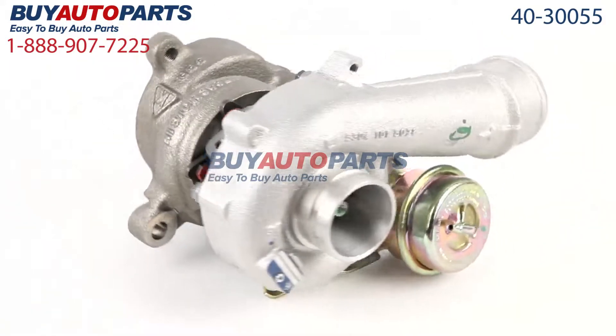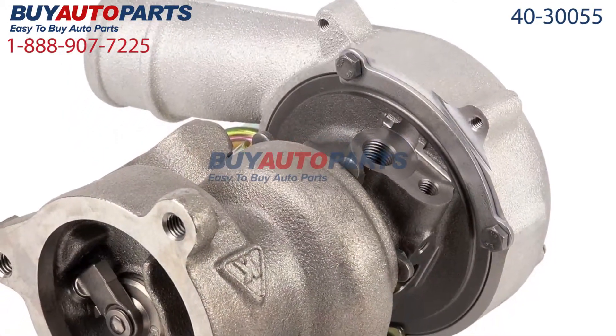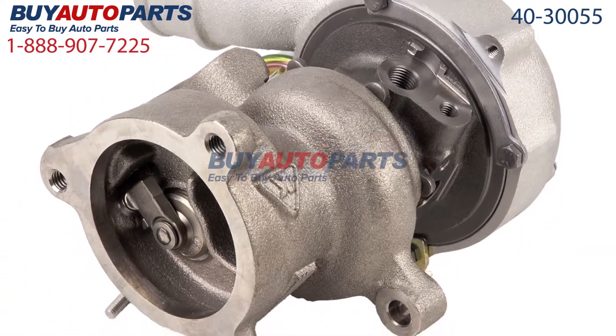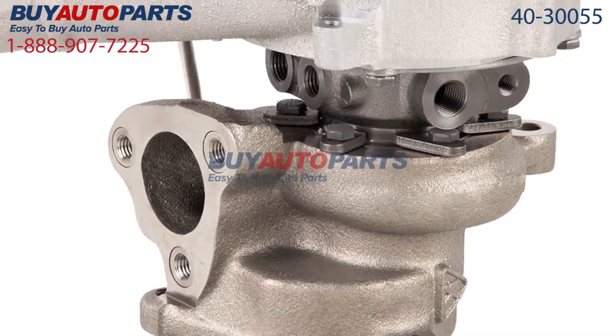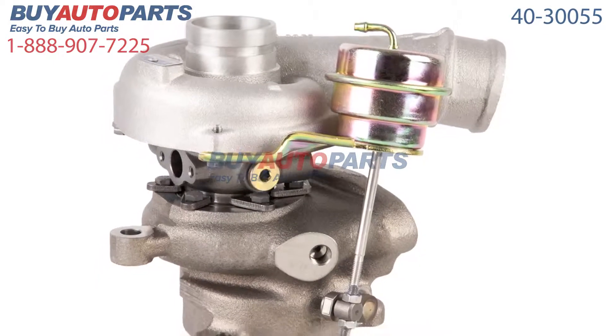Click to place your order with confidence now and you'll find out why so many do-it-yourselfers, shops, and dealers all over the country and world have found us to be their reliable parts supplier of choice for years. If you have any questions please give us a call, we'll be more than happy to help you.